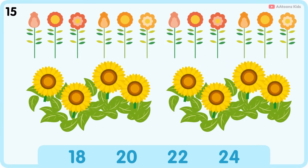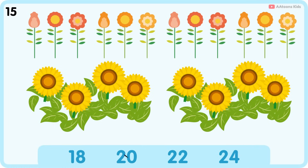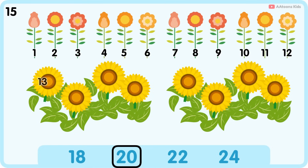How many flowers do you see? Twenty. One, two, three, four, five, six, seven, eight, nine, ten, eleven, twelve, thirteen, fourteen, fifteen, sixteen, seventeen, eighteen, nineteen, twenty. Twenty flowers.